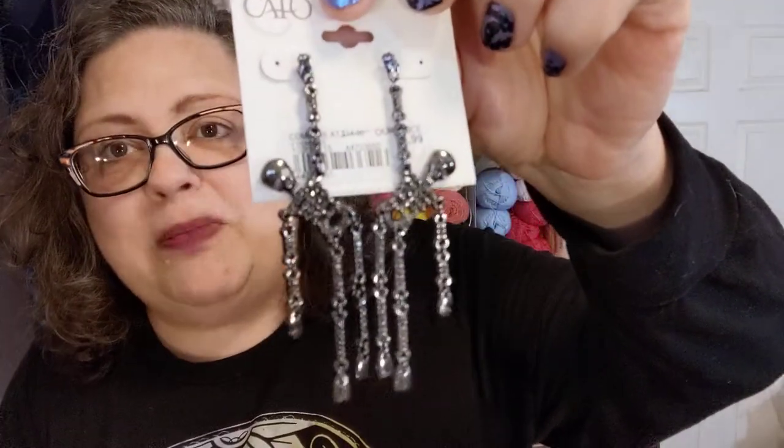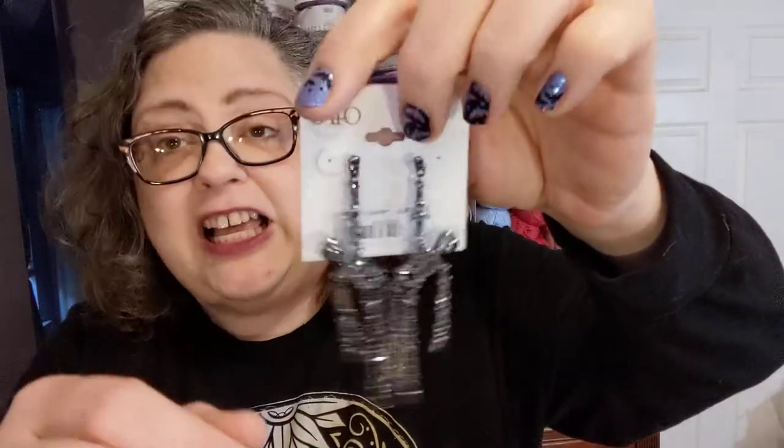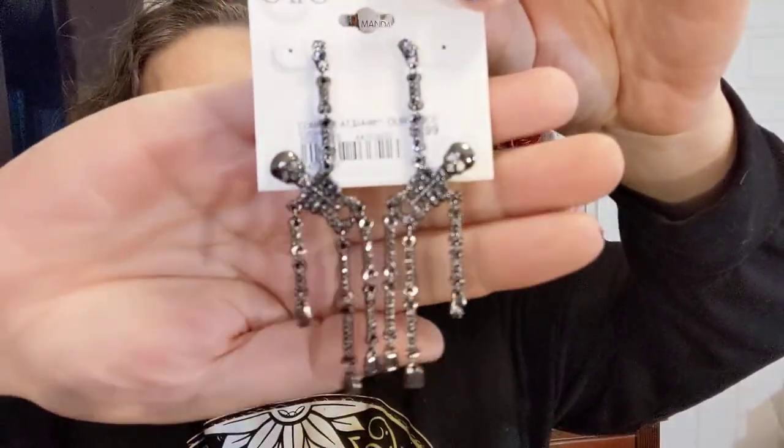If you don't have a Kato near you, they have little jewelry things, too — they also have some sterling silver stuff. This is not that; this just says nickel free, it's just generic metal. Oh my God, aren't they adorable earrings? Yes, they are skeletons. They're post earrings. These were $6.99 — not bad. But they are so stinking cute, and they're sparkly. Yes, I will be wearing them, because that's kind of what I do.